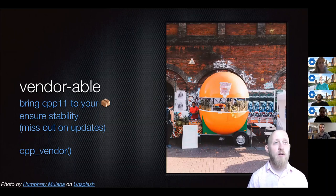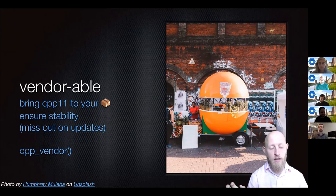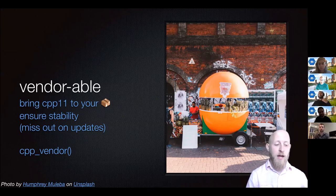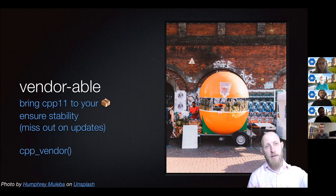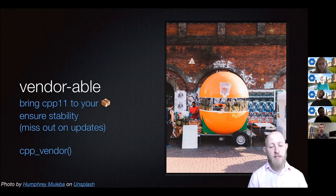Another thing that allows you to isolate changes in CPP11 is that it's vendorable. Like a street vendor who can move from place to place, you can bring CPP11 to your package — this actually embeds the CPP11 headers in your package code, ensuring it won't change unless you explicitly update it by calling the cpp_vendor function. This function copies the files from the CPP11 distribution to your package and adds comments so you know which version it was copied from. The drawback is you might miss features or bug fixes, but any changes we make in CPP11 won't break your package.